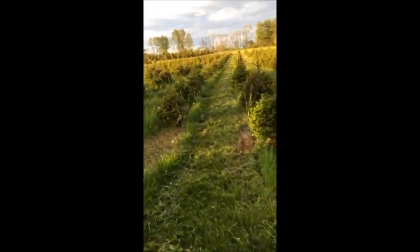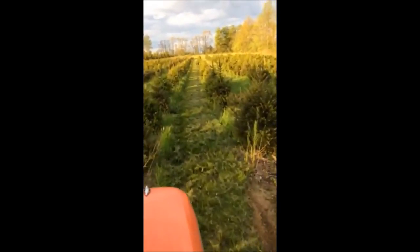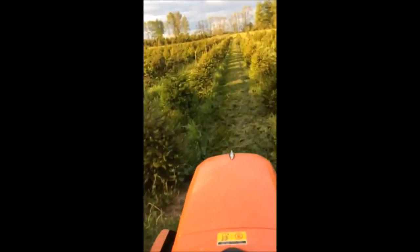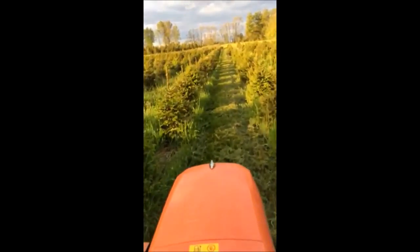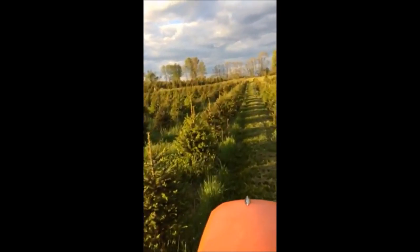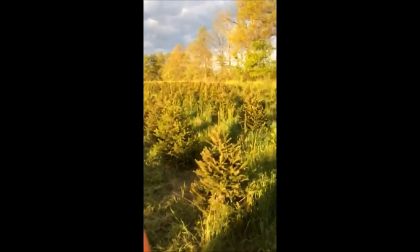This is a real nice tree because it's deer resistant, and we have it in an area where there are a lot of deer, and they seldom bother them. The worst they do to them is to rub them in the winter.